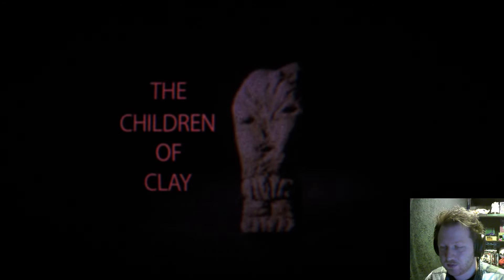A previously unknown underground chamber containing a dozen similar small clay figures has been discovered. They are in contact with several universities across the globe to further study them. Probably don't.